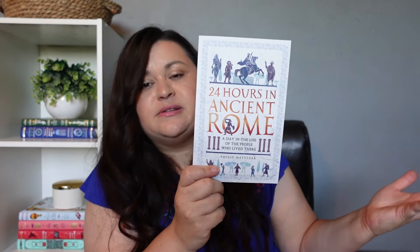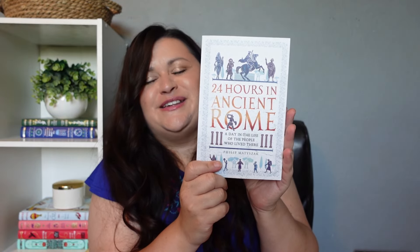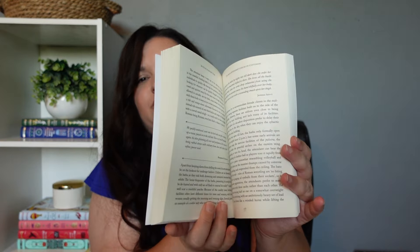Next up I have 24 Hours in Ancient Rome: A Day in the Life of the People Who Live There. Just as the title sounds — this one is a history reader. I think I'm only going to be using this with my oldest, though I haven't quite decided. I will probably read most of these myself because I like to read the same books as my kids, even if they're kids books.